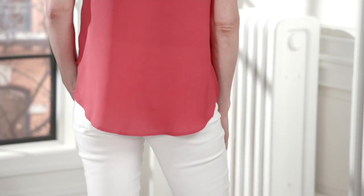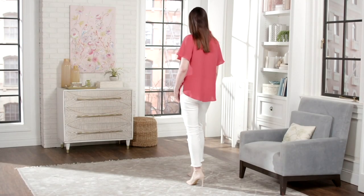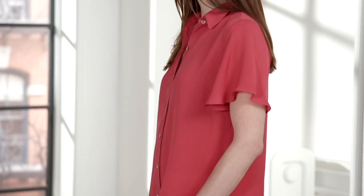We're jumping into the Susan Graver textured woven button front flutter sleeve shirt. This one is being offered at a QVC price of $54, with four easy pays of $13.50 per month.